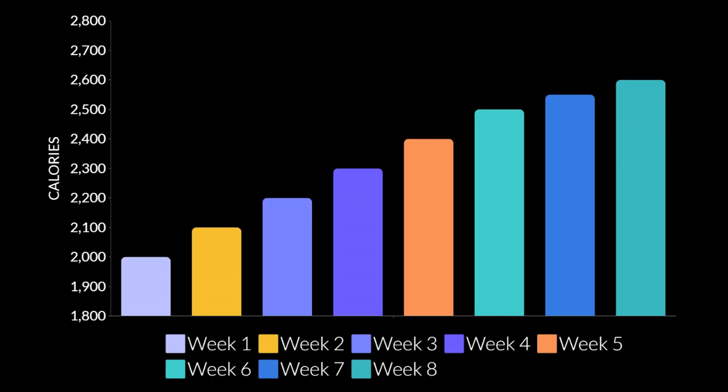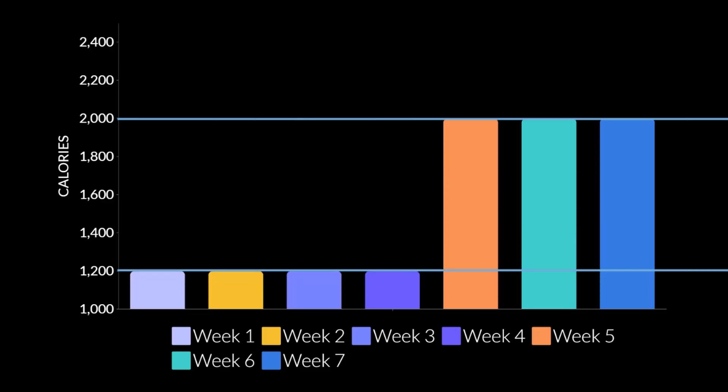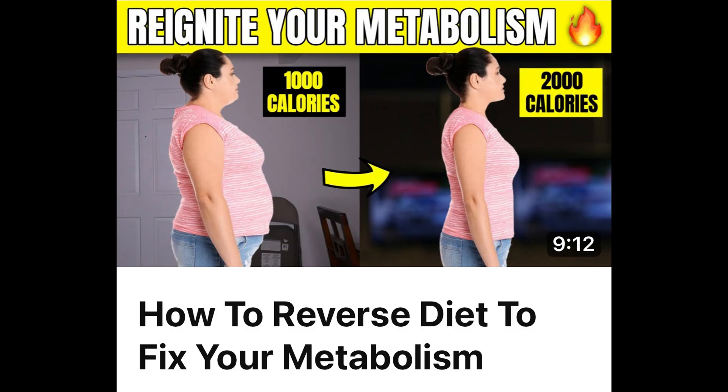If you eat more calories, your metabolism will speed up, but of course you don't want to just gain a bunch of body fat. Reverse dieting is where you gradually increase your calories, which helps your metabolism speed up while your body can keep up, minimizing fat gain during the process. If you just shot your calories up really fast, you're going to gain a bunch of body fat. So especially if you have an extreme history of dieting and feel like your metabolism is tanked, that's probably the only way you're going to get out of this rut.